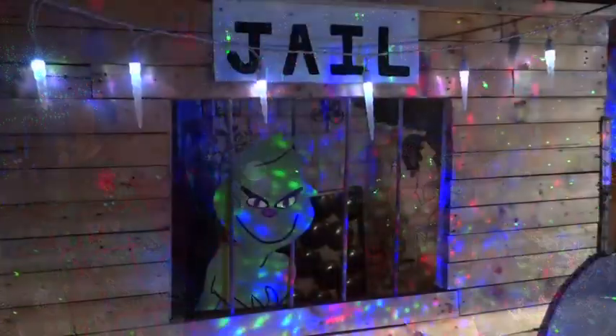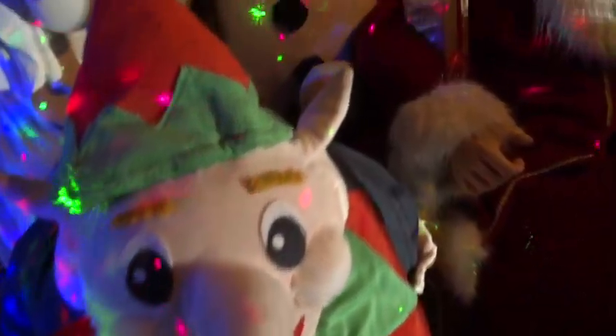Their newest addition is the Abominable Snowman House. They also have the Grinch in Jaildale, two villages on the porch, and of course, Santa on his throne with his elves right on the front porch where kids can take pictures with him.